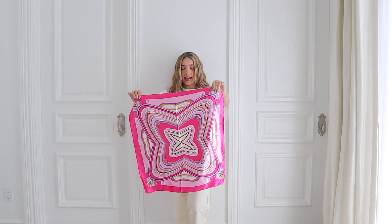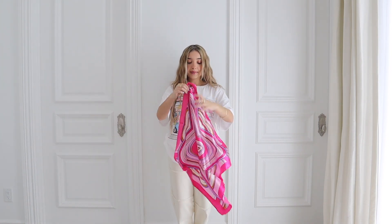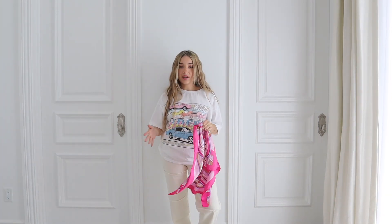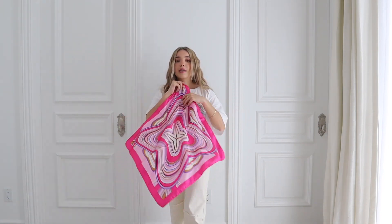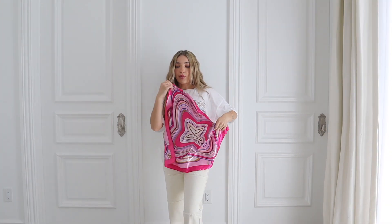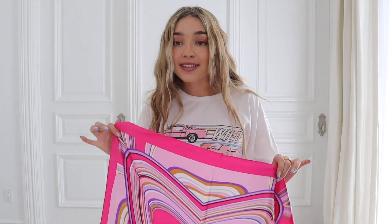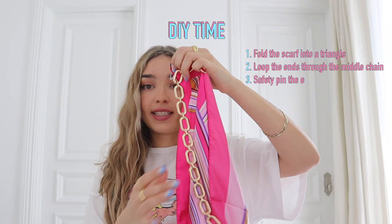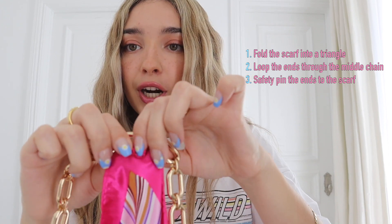The scarf has an amazing print that gives really retro vibes. I was thinking about wearing it in the hair with a white tank top, but then I thought about making it into a halter top. To make the scarf top, I take one corner, use a safety pin — a big one, it's what I had — then loop it through a chain necklace. I safety pin the looped part in place, put it on, and tie it in the back so it's a triangular scarf top.